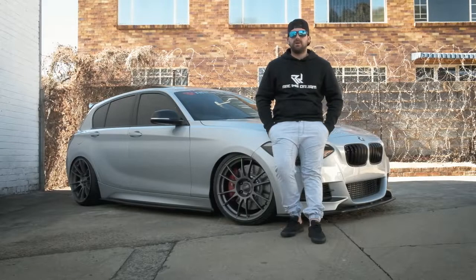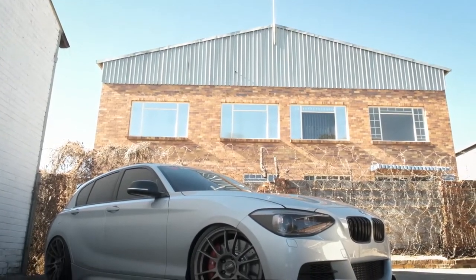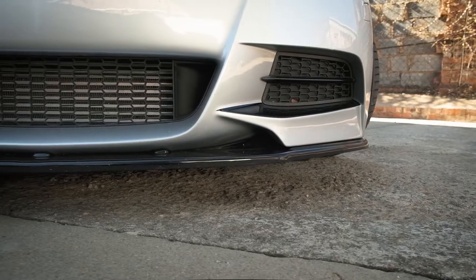Hi, my name is Daniel Teixeira. I drive a 2013 BMW M135i. I bought this car three years ago with the intentions of one day going big turbo, which we've done.